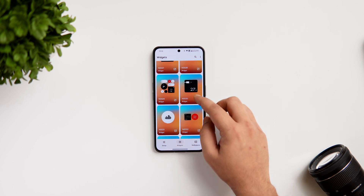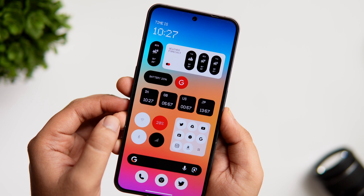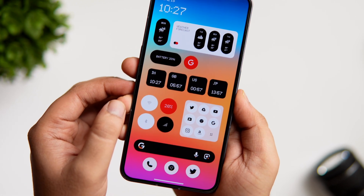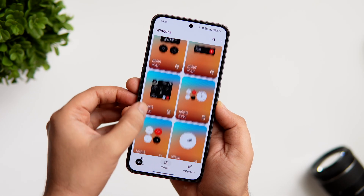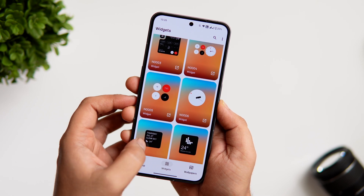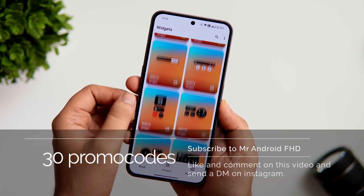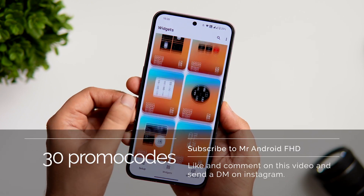There are so many beautiful widgets you can apply to your home screen. There's a cool looking weather widget, you can set widgets to access quick settings directly from your home screen, and the best part is you can apply widgets for creating app folders. All in all, it's a beautiful widget pack that completely changes the look of your boring home screen. Even though it is paid, I do have 30 promo codes to give away — like and comment on this video and send me a DM on Instagram asking for the promo code, it's first come, first served.